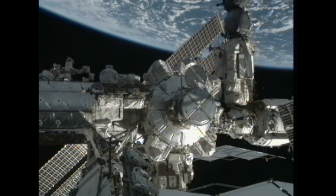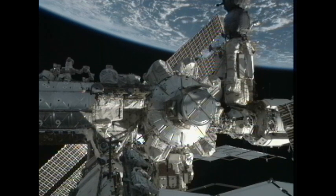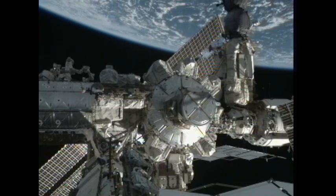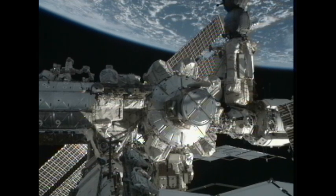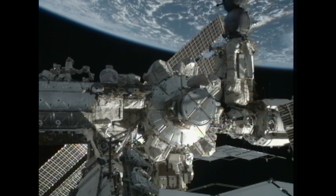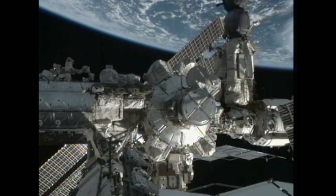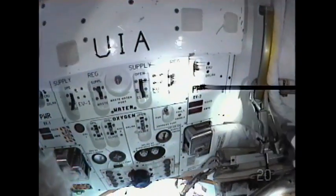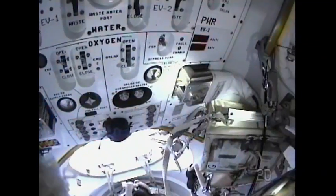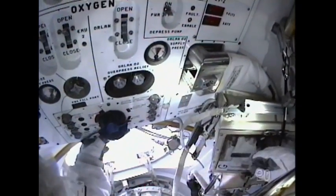The crew has opened the thermal cover on the Quest airlock hatch. Okay, hatch is open and stowed. And stand by for the post-press. Okay, Nick, I think my first bag is the get-ahead bag for Steve. That's correct, Al.